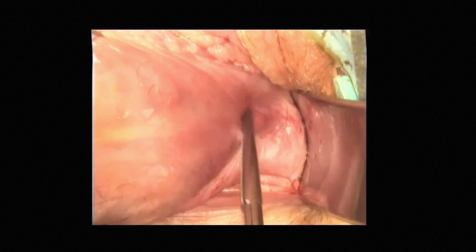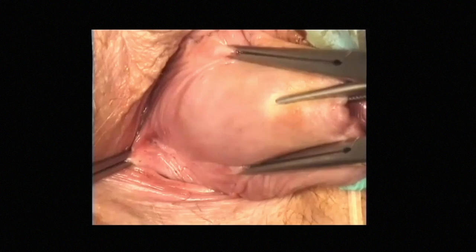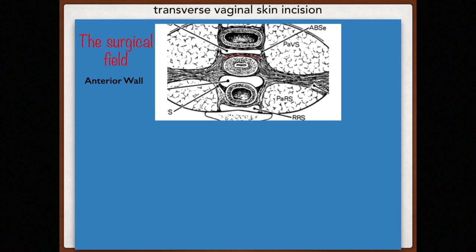The lateral split of the cardinal ligament is pronounced in central apical defects as shown in procidentia. One can see how it is continuous with the anterior and posterior septum. The purpose of surgery is to reattach the anterior cardinal ligament onto the anterior and lateral surface of the cervix. The preference for a transverse vaginal skin incision is highlighted — done one centimeter above the external cervical os, with advantages of exposure, safety, and absence of scar tissue formation during wound healing.